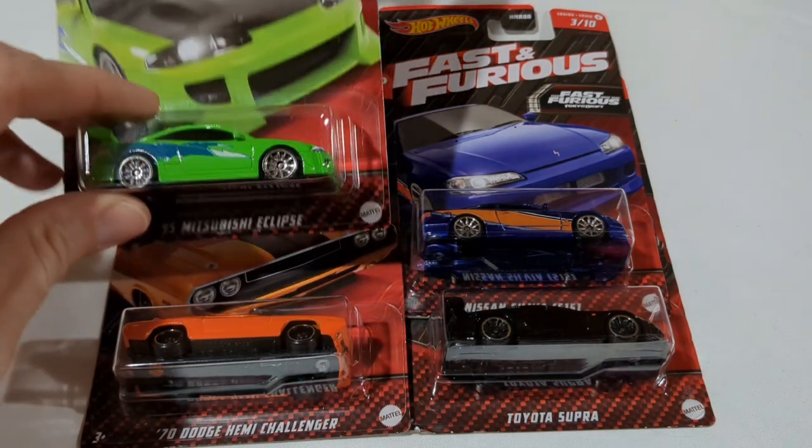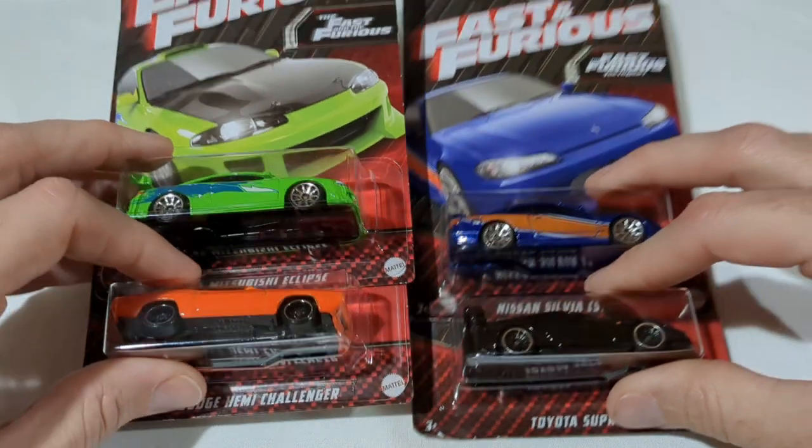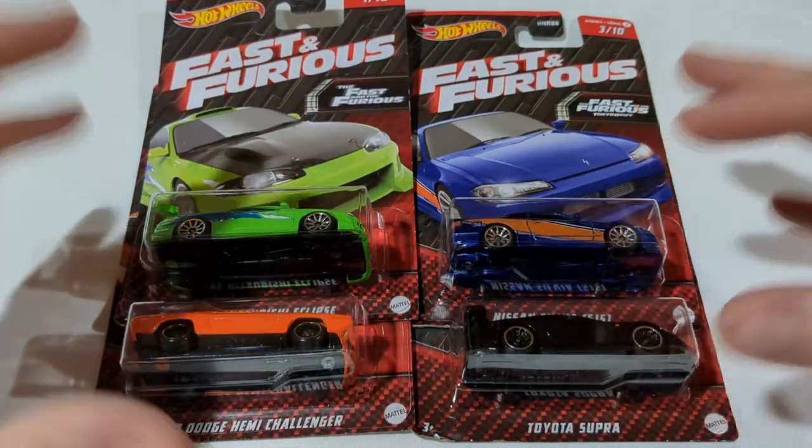With the way my week went I thought it would be better just to take a look at all my finds together on the tabletop here, so we're just going to go ahead and get into the cars.